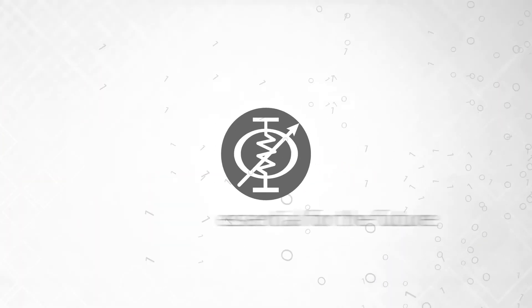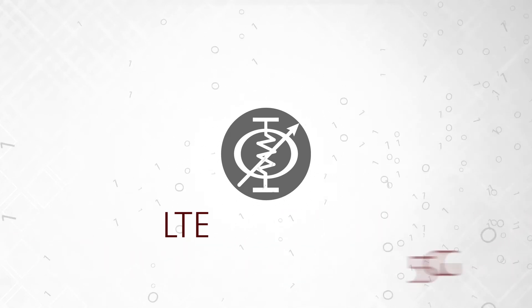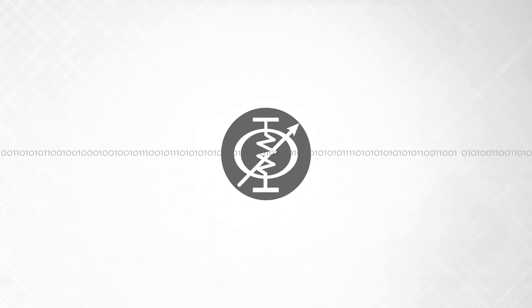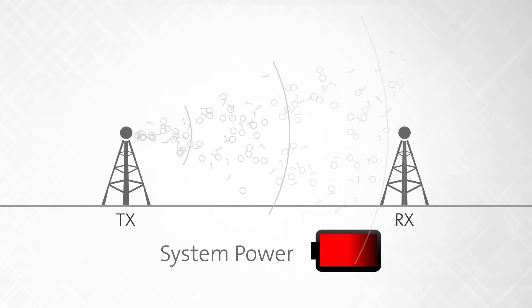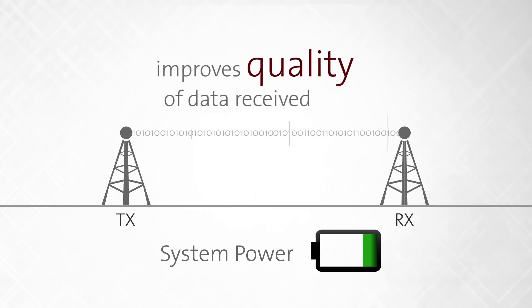Phase and amplitude control is essential for the future of communications, where everything from LTE and 5G to radar will rely on the efficient exchange of data. As the available spectrums become more crowded, focusing the transmission of data accurately between a transmitter and receiver reduces the overall system power needed and improves the quality of the data received.